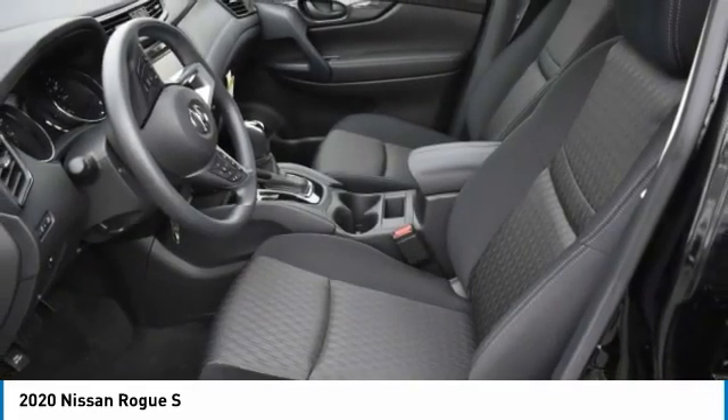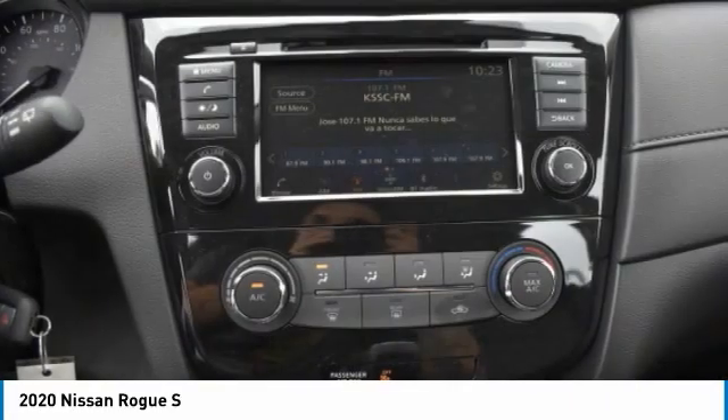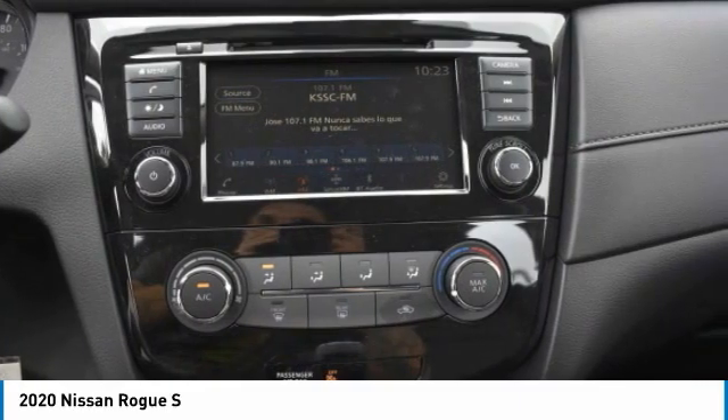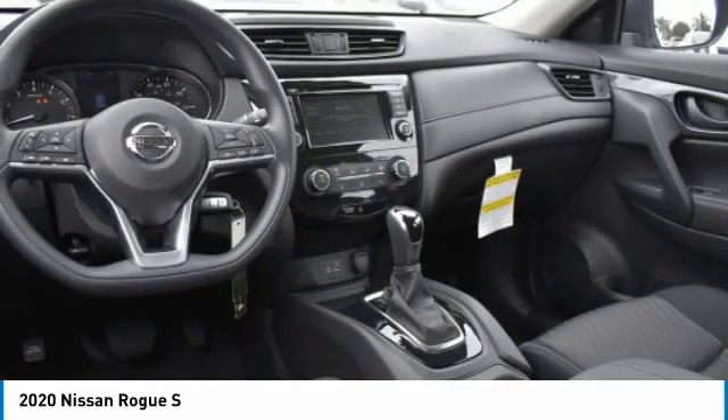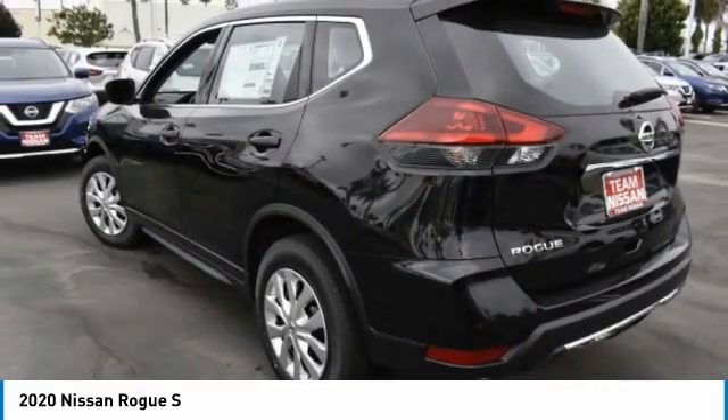brake assist, daytime running lights, steel wheels, FWD, front all-season tires, rear all-season tires, wheel covers, four-wheel disc brakes, variable speed intermittent wipers.